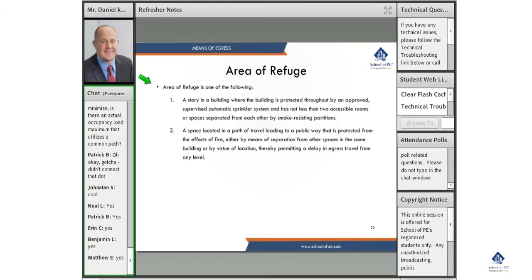An area of refuge is generally used as a staging area for people with limited mobility who have difficulty traveling vertically through an egress route. There are two definitions: it could either be a story in a building where the building is protected throughout by an approved supervised automatic sprinkler system and has not less than two accessible rooms or spaces separated from each other by smoke-resisting partitions; or a space located in a path of travel leading to the public way that is protected from the effects of fire, either by means of separation from other spaces in the same building or by virtue of location, thereby permitting a delay in egress travel from any level.